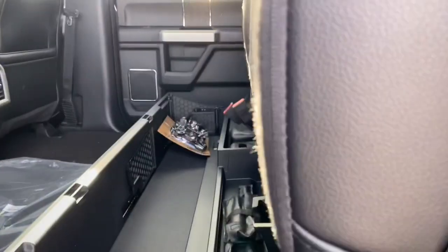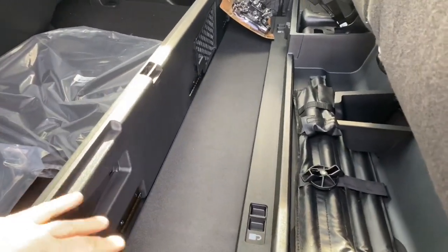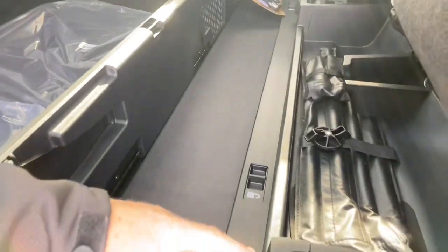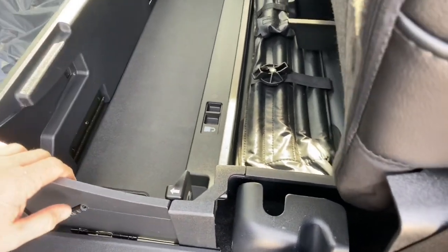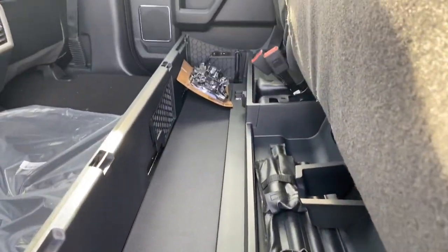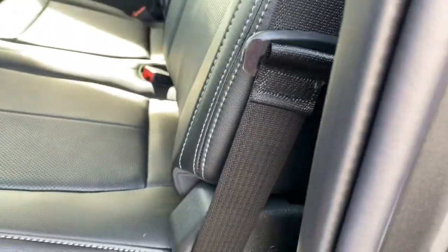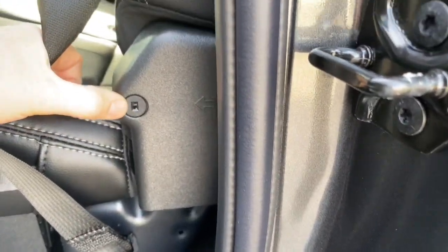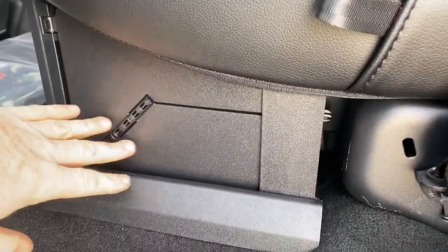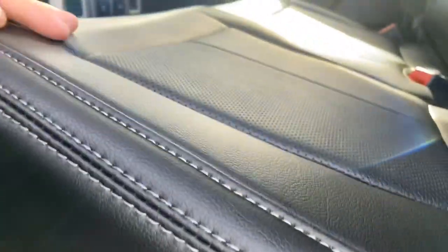Check out this storage underneath — this bin folds down so if you need a flat surface, just drop that lever and it drops on both sides. Also, if you have something that needs to be safely stored, there's a keyhole right there. With the seat in the up position it locks the seat down so nobody can access what's stored underneath.